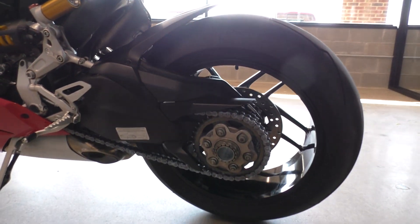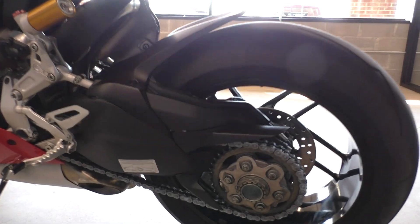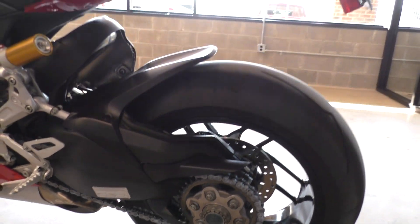We changed the engine oil on this bike, installed a battery tender pigtail, and we cleaned, lubed, and adjusted the chain.